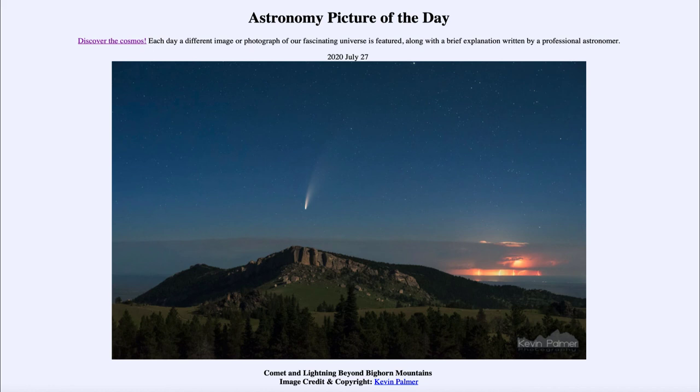So that was our picture of the day for July the 27th of 2020, titled Comet and Lightning Beyond Bighorn Mountains. We'll be back again tomorrow for the next picture, previewed to be fighting space dragons — so we'll see what that is about tomorrow. Until then, have a great day everyone, and I will see you in class.